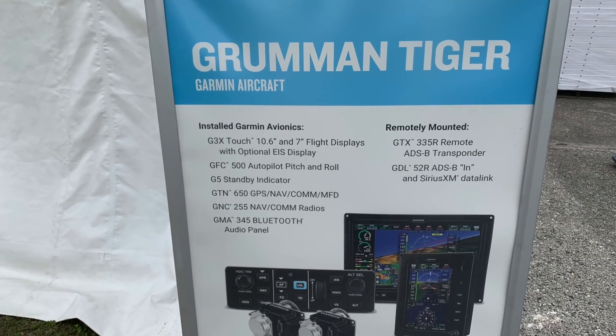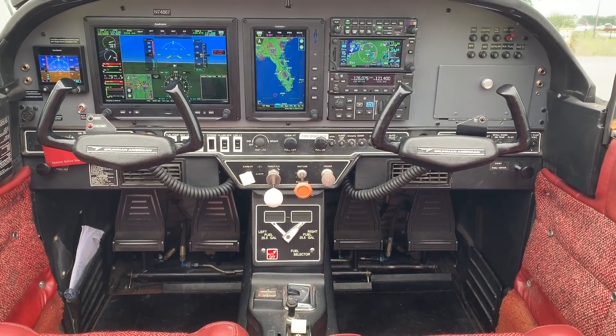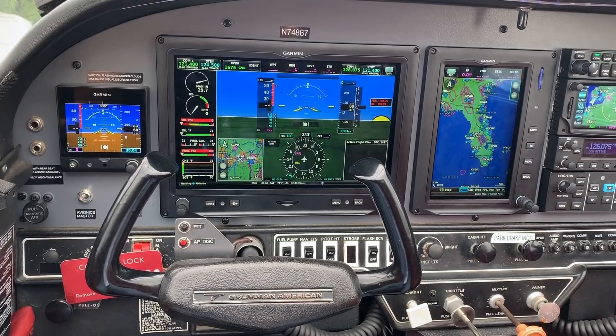So Jessica, you guys flew this Grumman Tiger all the way from Kansas to put on display here at the show. Because we've achieved STC for the G3X Touch in nearly 500 single-engine piston aircraft. And that's big news because this glass cockpit started out in the experimental world — it's a G3X Touch — but now it's STC'd for a bunch of different airplanes.